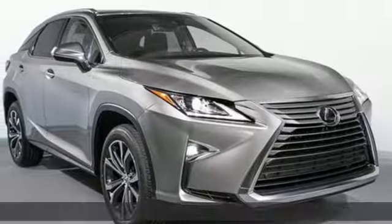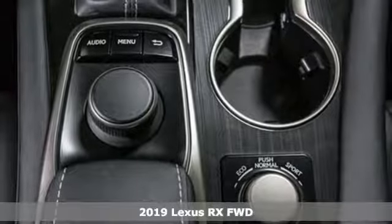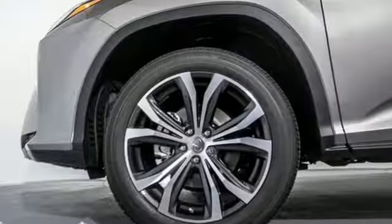It's a new 2019 Lexus RX. This RX is a luxury without apology. Sink into the driver's seat and experience its intense elegance. You'll look forward to every drive with features like these.